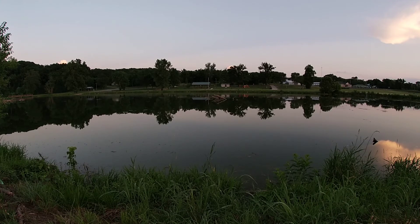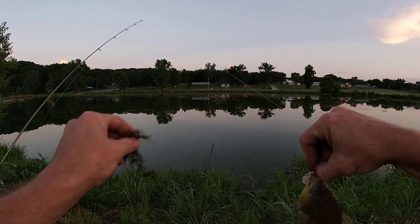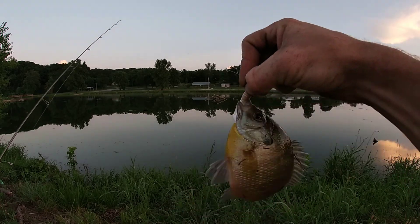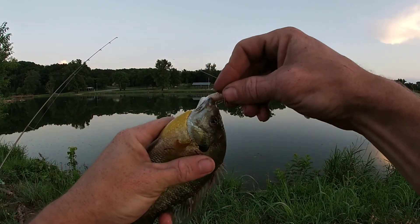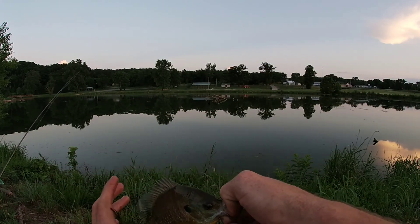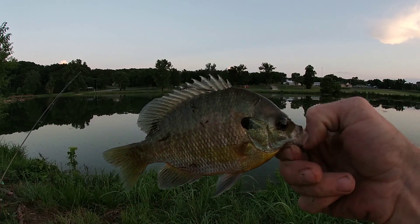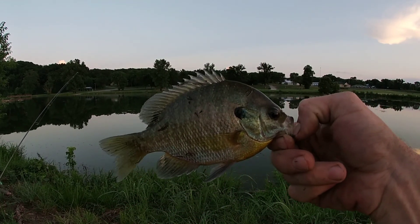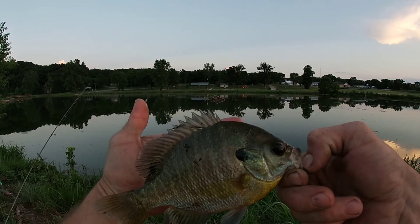Oh — that might not be one of those times. There we go! This is how all these videos have been so far — just when I think I'm out of luck, we get lucky. Let me get a hold of him here. Beautiful sunfish!